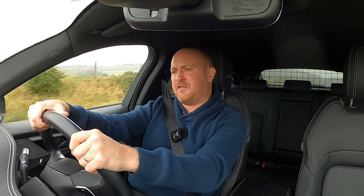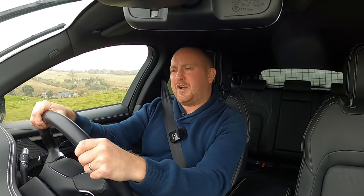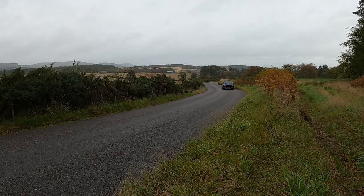Under the bonnet it's the P250 — the four-cylinder turbocharged petrol engine with 247 brake horsepower, 366 Newton metres of torque, and it'll do 0-60 in 6.9 seconds. It's mated to an eight-speed ZF torque converter automatic gearbox and it also has permanent all-wheel drive. This thing feels pretty punchy.